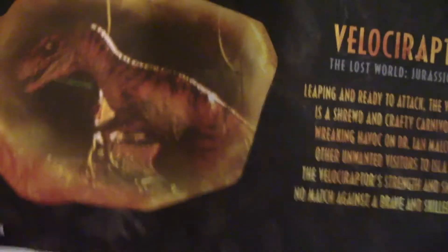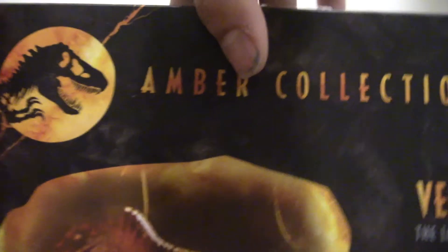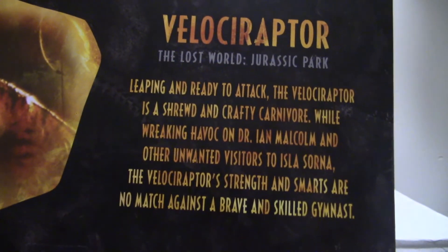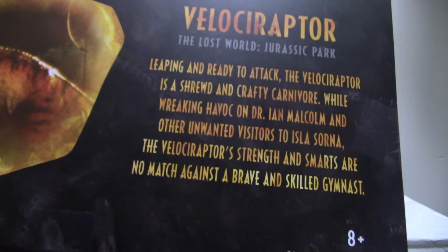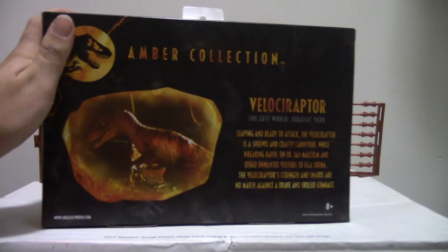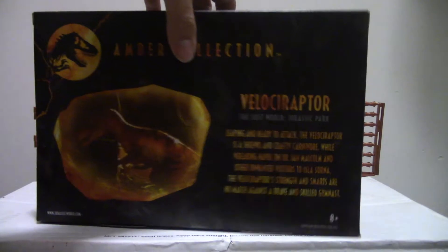I like the back of the box — it has the image of the raptor from the movie with the little logo, the T-Rex classic thing. And this text — I'm not going to read it, but it talks about the figure. I like how it mentions something about brave and skilled gymnasts, which was a dumb scene. And it has all the info on the back, which is pretty cool.